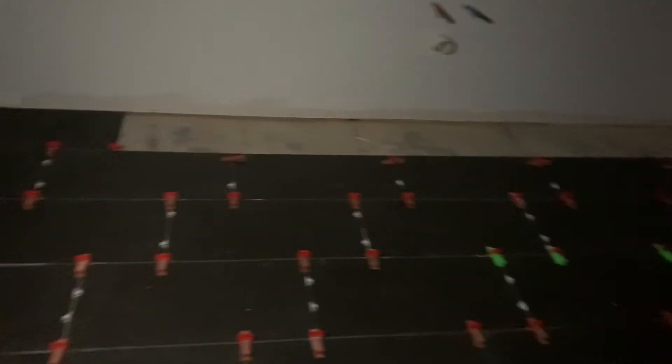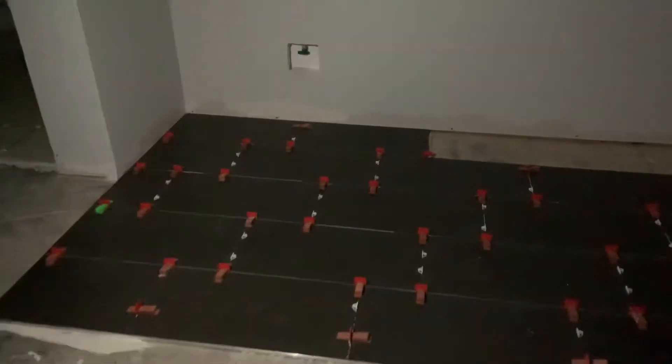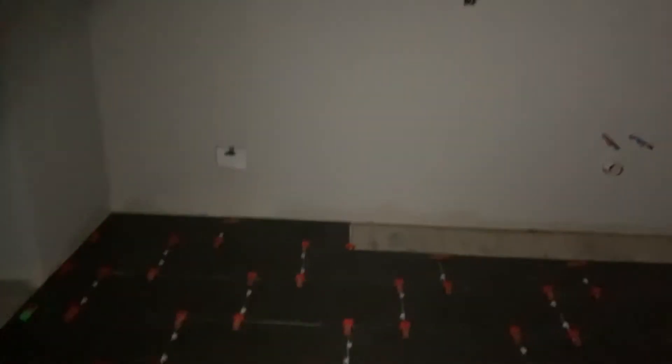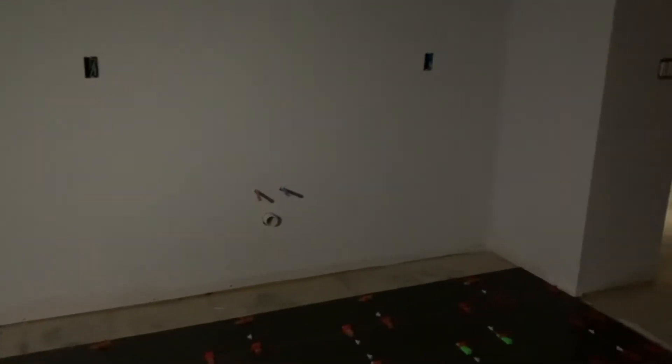That's just going to stand out beautifully with the white cabinets, the black pearl countertops, the gray backsplash in the same pattern, and the Steelers gold colored walls. It's going to be fantastic.